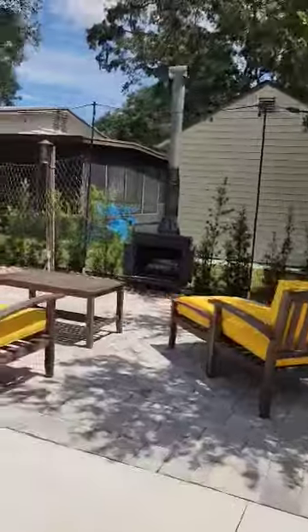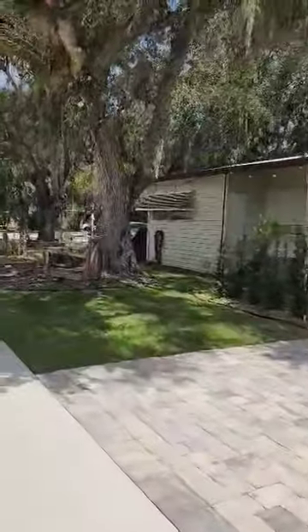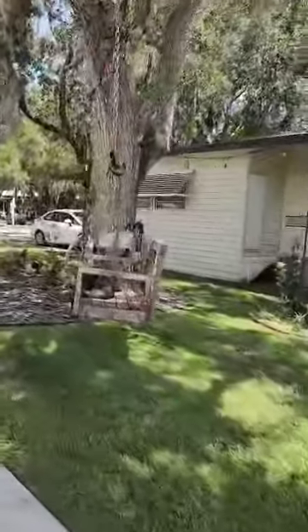So if this is something of interest to you, you can put your RV here, but you can also put a park model down the road. You can live full time, so if you're looking for a retirement community, this is a great option.